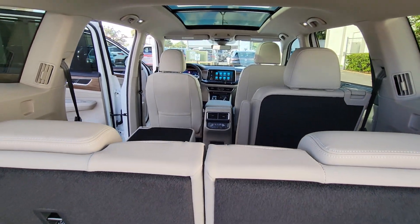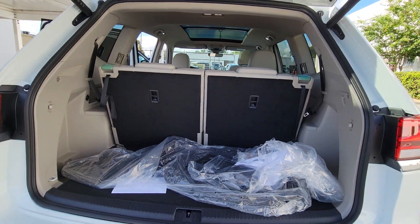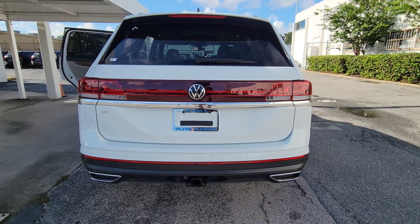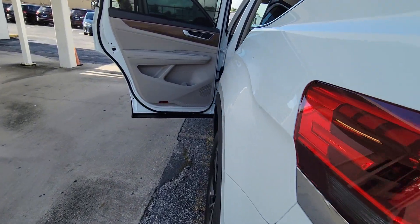Heated steering wheel, pre-collision system, lane departure warning, keyless entry, hands-free liftgate, backup camera, remote engine start, adaptive cruise control, fog lamps, cooled front seats.